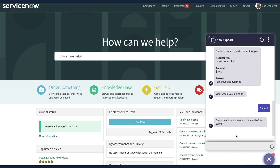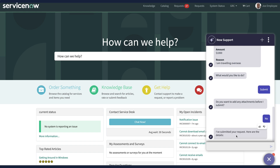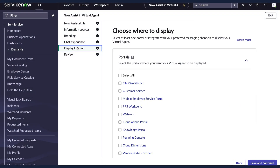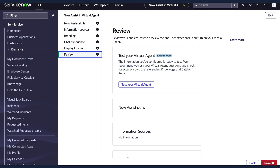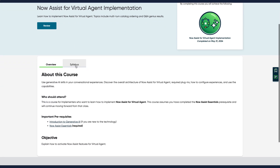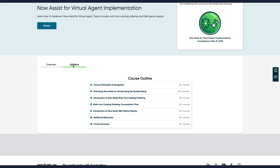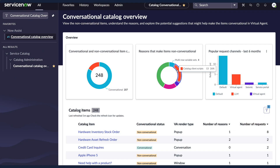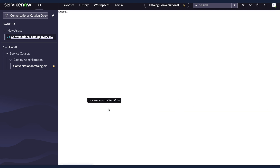How simple was that? How much better and easier is this experience? Setting up Now Assist is simple — it literally only takes 15 clicks, and I've counted. You can learn how to do this with the Now Learning course entitled Now Assist for Virtual Agent Implementation. The 10-minute duration is not a typo; this indicates how quick and easy it is to enable and set up. And once enabled, most of your catalogue items can be ordered through natural language using Virtual Agent. There's even a dashboard that shows you which catalogue items could not be converted, and the reason why.